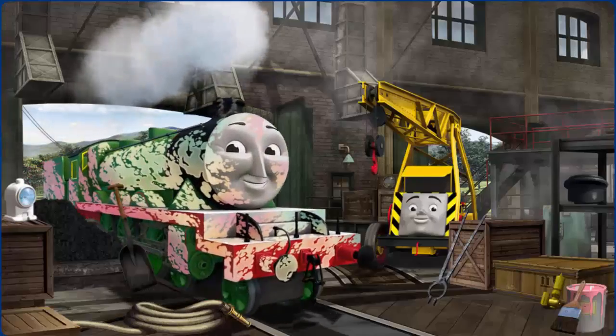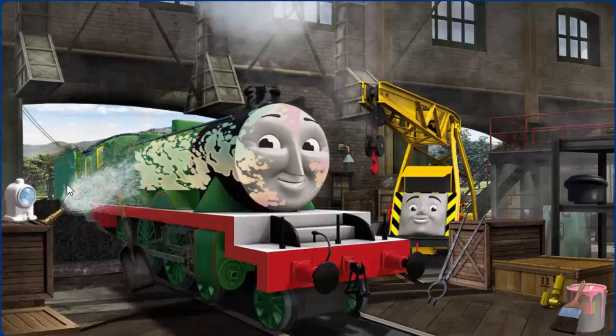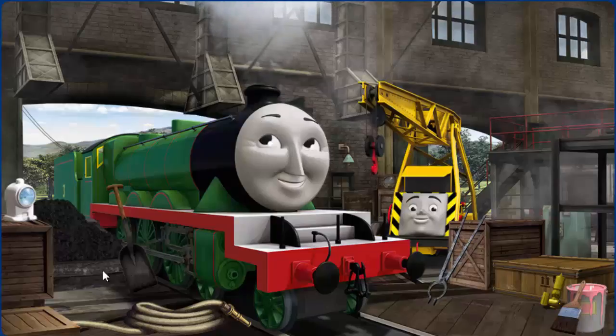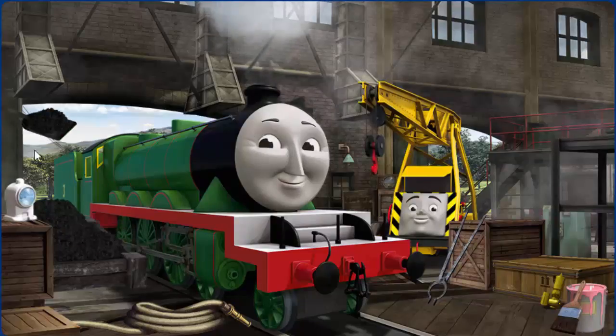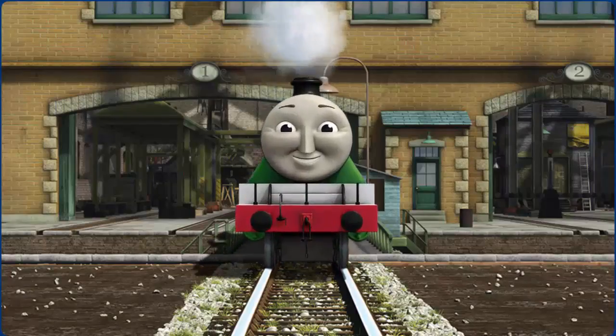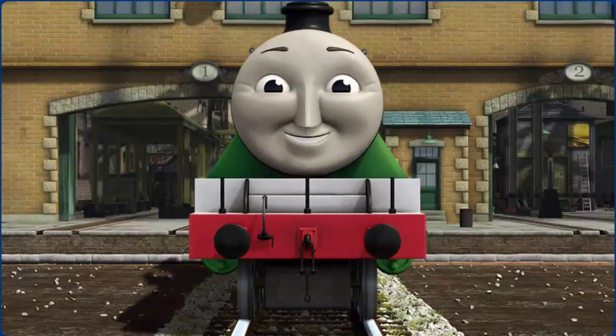Henry's funnel is broken and he needs more coal. Great job! But there's still more to do. Henry needs more coal. Great job! But there's still more to do. Henry is ready to get back to work.